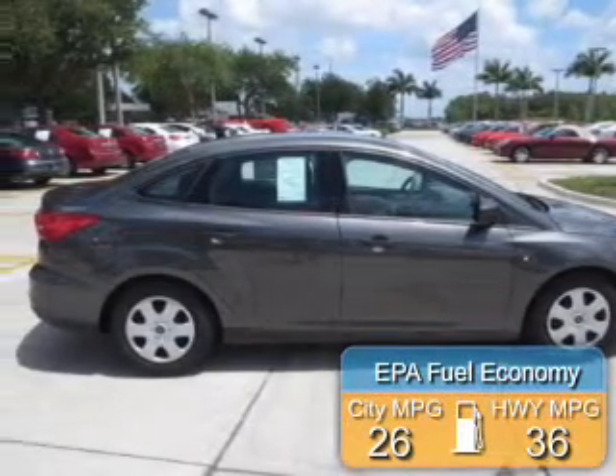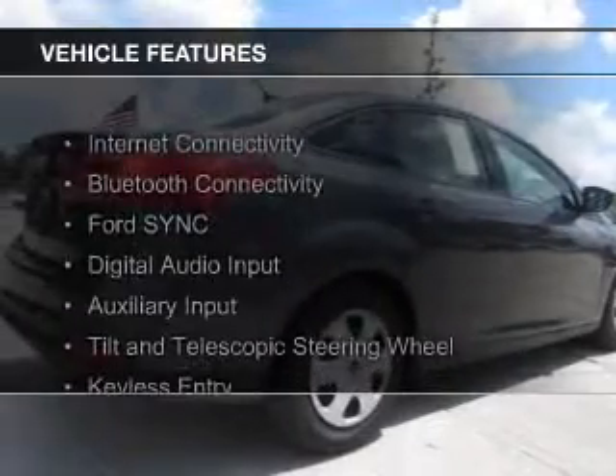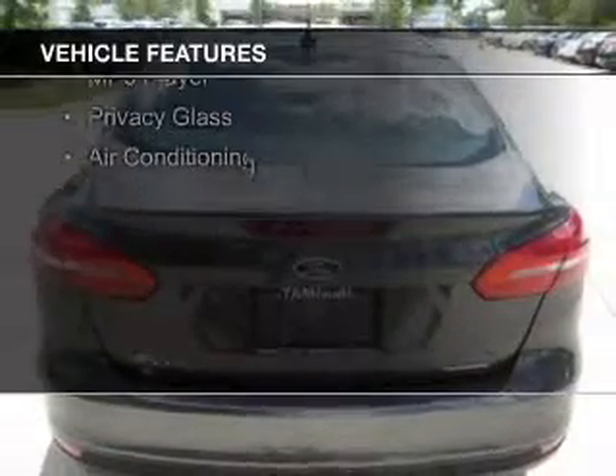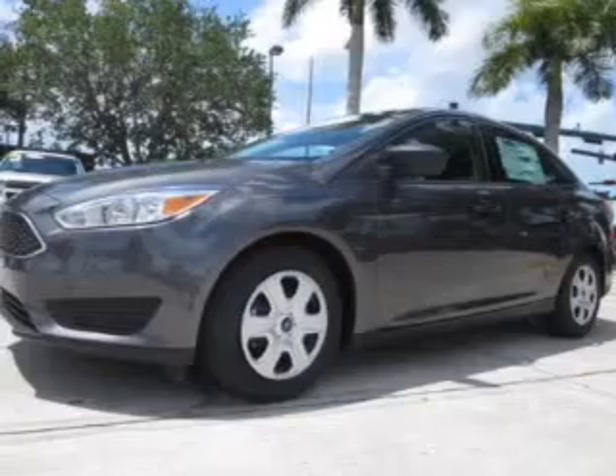Great fuel efficiency saves you money by requiring fewer trips to the gas station. The features include internet connectivity, Bluetooth connectivity, Ford Sync voice activation, digital audio input, and auxiliary input, and a tilt and telescopic steering wheel.